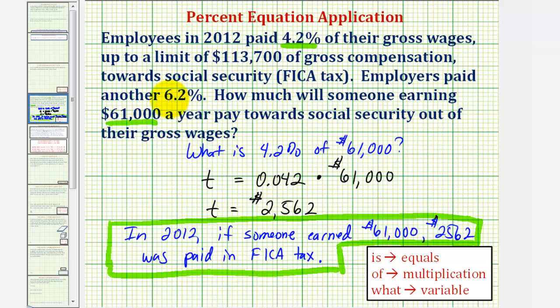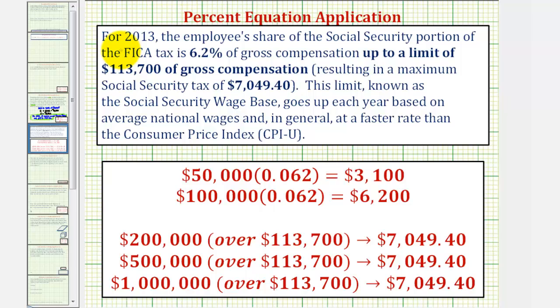Before we go, let's talk more about Social Security, or FICA tax. For 2013, the employee share of the Social Security portion of the FICA tax goes back to 6.2% of gross compensation, up to a limit of $113,700. Any money earned over this amount is not taxed at 6.2%, resulting in a maximum FICA tax for the employee of $7,049.40, which is 6.2% of the limit amount.